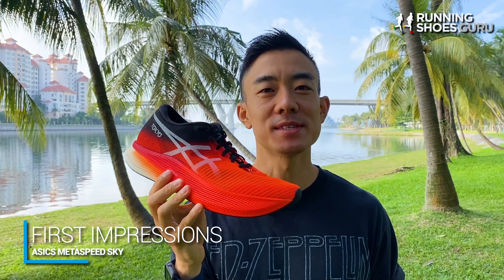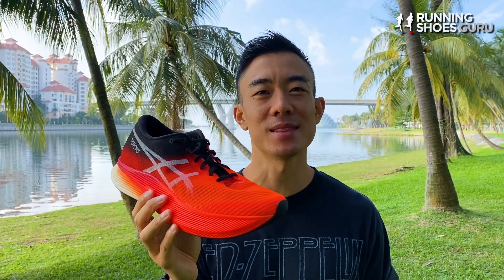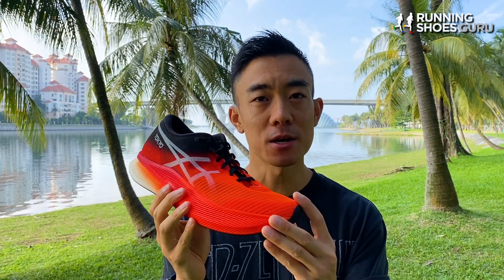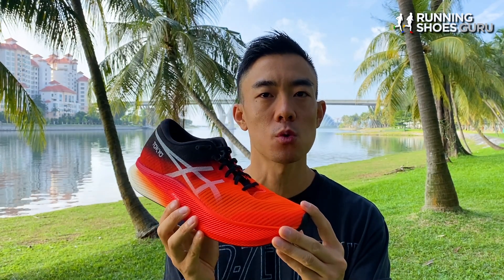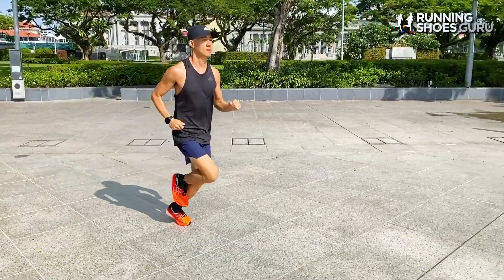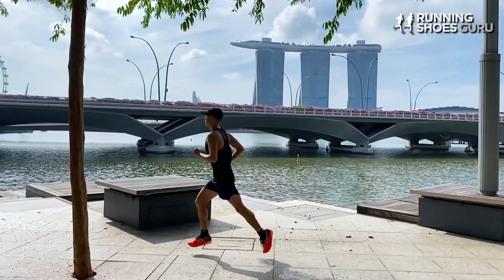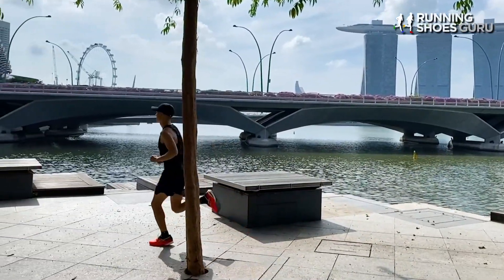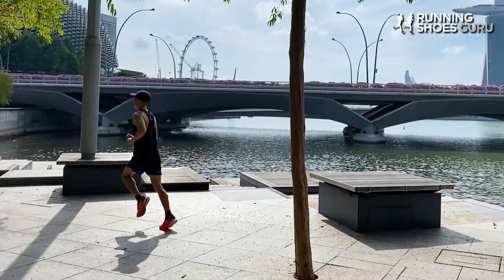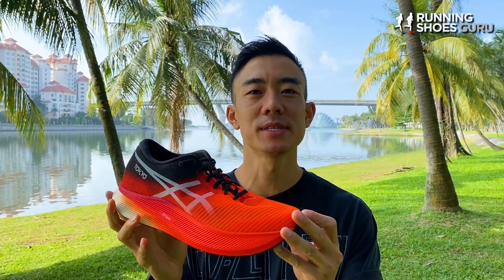Right now the Metaspeed Sky is an extremely rare shoe. There were only 56 pairs made available to the public in the entire country, and I managed to get a pair by being one of the first in the stall on launch day. When I picked the shoe up for the first time, I couldn't believe how feather-light it felt. For such a large amount of midsole foam, its weight is very impressive and it can only be bested by the Vaporfly Next%.